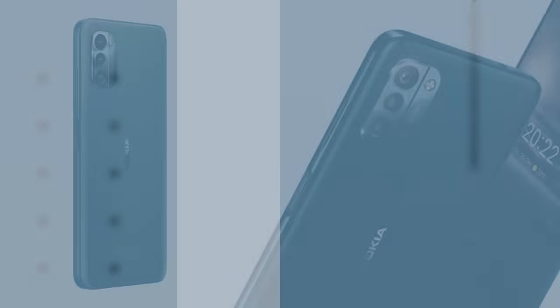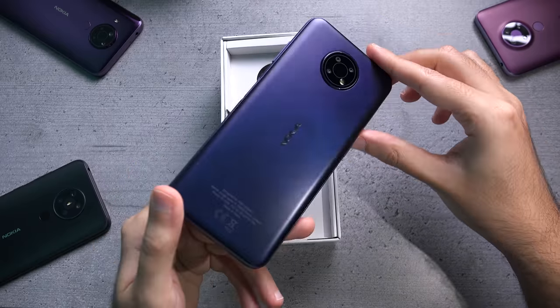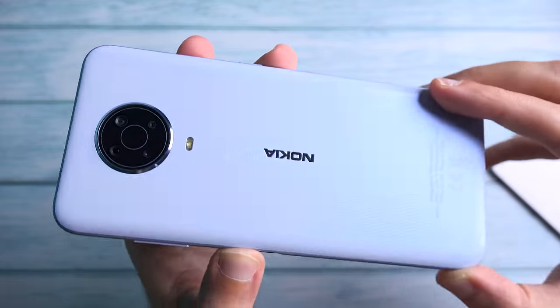Hey it's Abdallah. Nokia Mobile just announced two new phones to its product lineup: the Nokia G11 and the Nokia G21. These come as the successors to the G10 and G20 from last year, so here's everything you need to know about these new devices on paper.